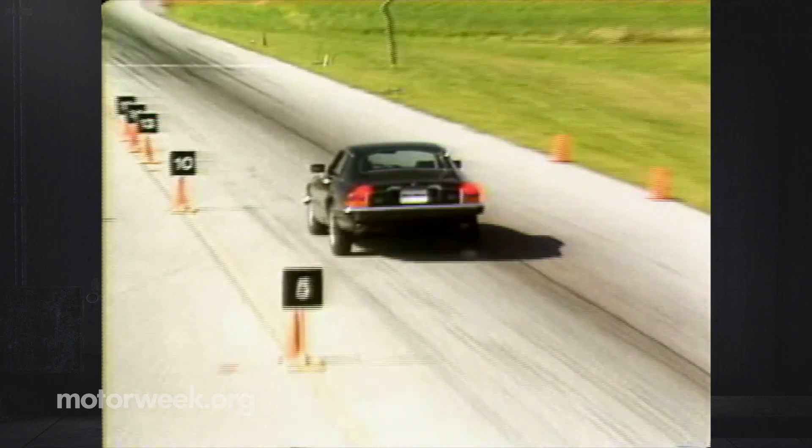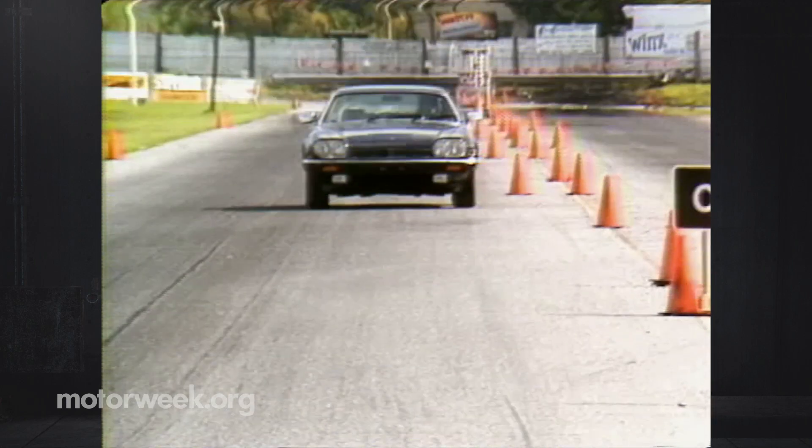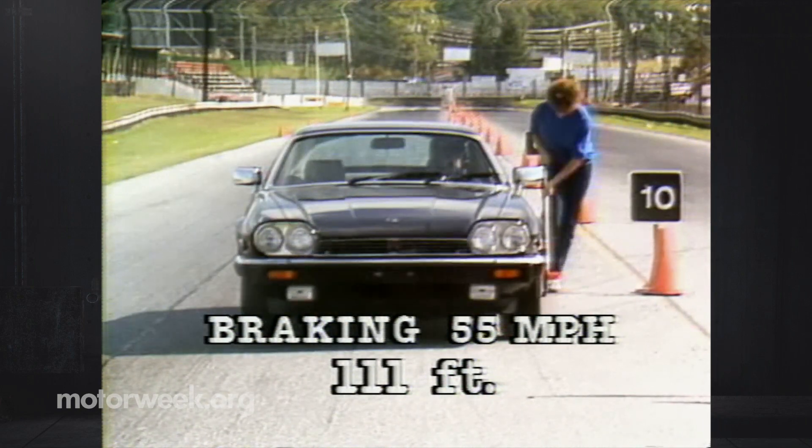Compared to our '83 car, the response of the all-disc braking system is improved. Brakes don't feel touchy or over-boosted anymore. Stops were dead straight, with a very short average of 111 feet.